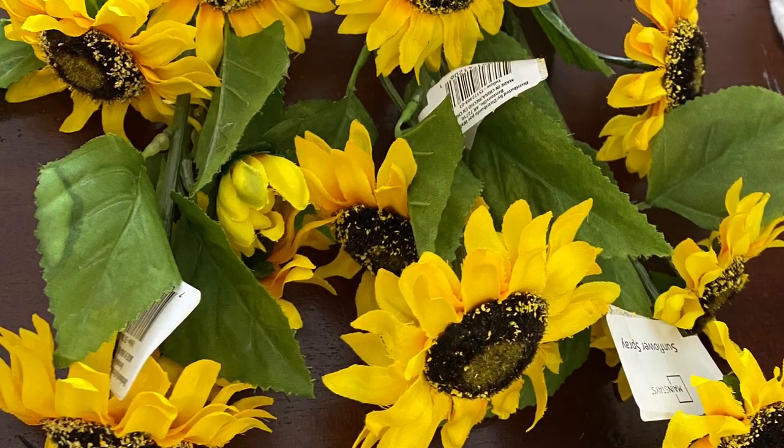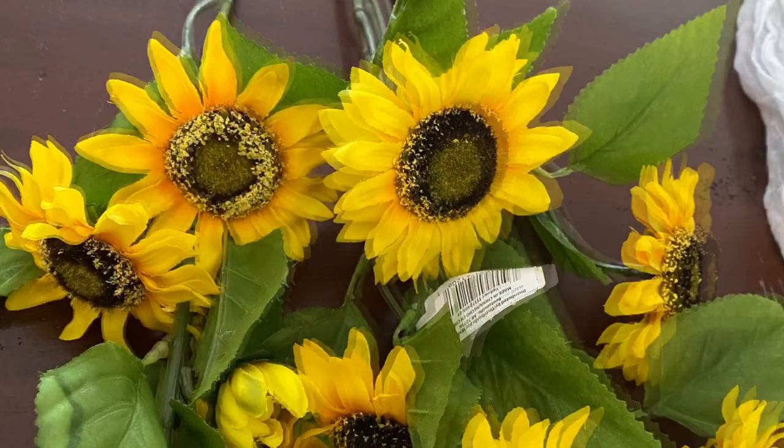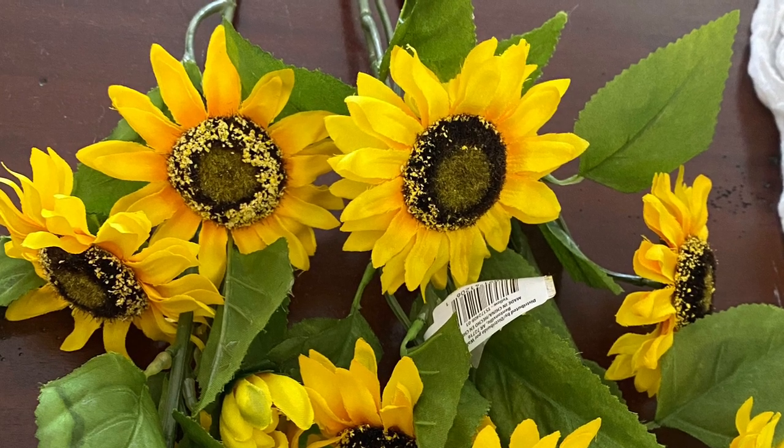These sunflower picks that you see here are from Walmart. They were only $3 per pick and each pick has five flowers on them and they are really nice quality.